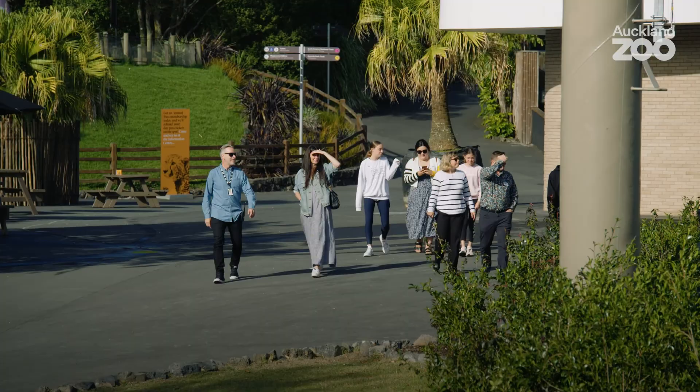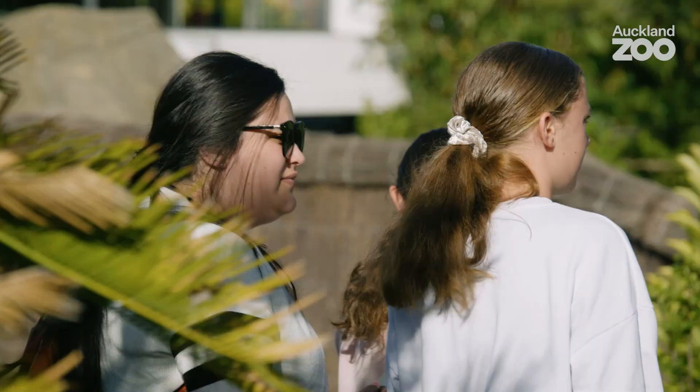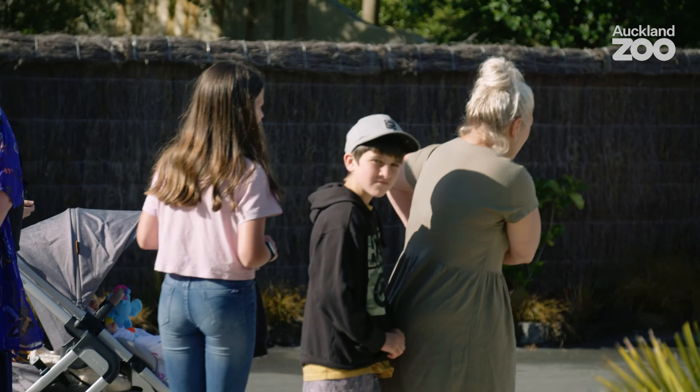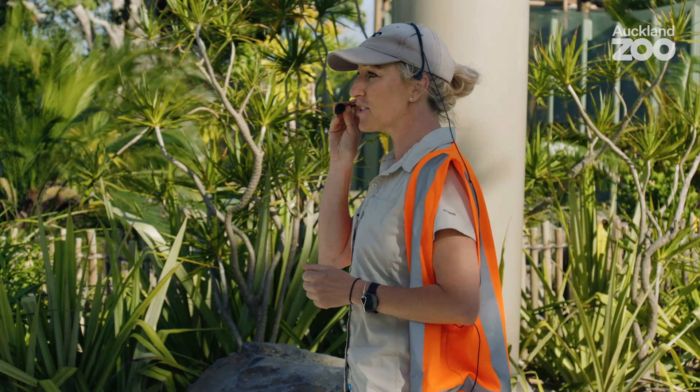Today's the day — this is like the last piece in our puzzle and we finally get to show some people. It's so exciting. Welcome to Auckland Zoo. My name's Amy, I'm team leader of Primates, and we're about to give the orangutans access onto the aerial pathways for the first time. We've been working towards this for so many years, so we're really, really excited to be able to share that with you guys today.